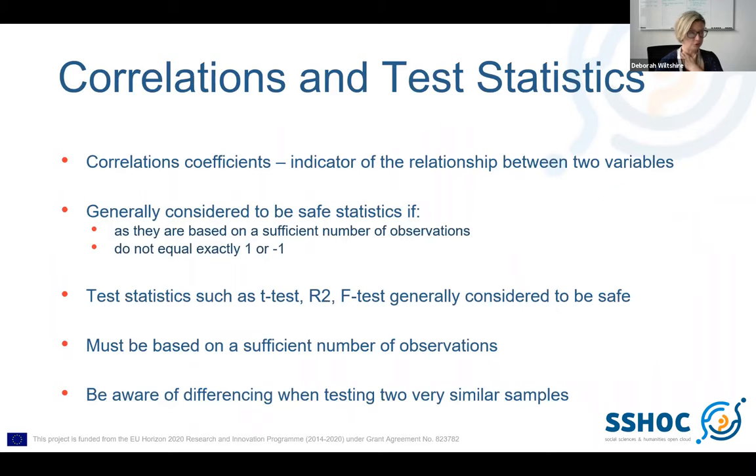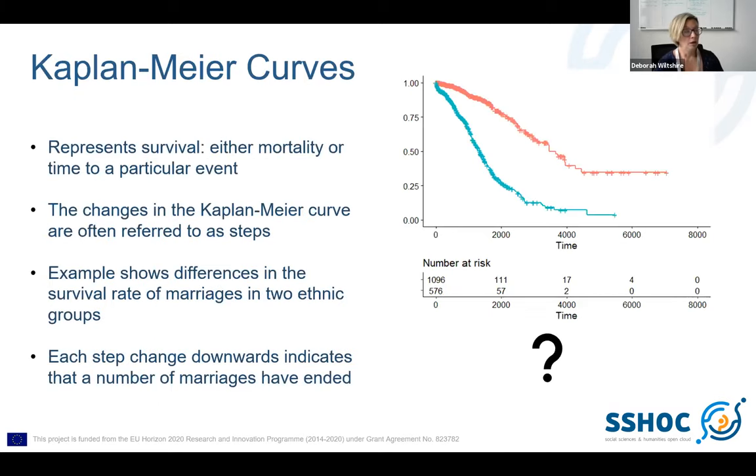It's always worth mentioning things like correlation coefficients and test statistics — these are generally going to be unproblematic, but there are a couple of things to think about and we want researchers to be aware of them. Kaplan-Meier curves — to be honest, I don't think I've checked an output that actually includes one, but that's due to the nature of the researchers I've dealt with. I've dealt with a lot of economists and they don't tend to use them, whereas in my own field in demography we use them for everything. So the different outputs you want to discuss will depend largely on the audience that you're going to get. All of these examples have the same format: what they are, what the problems are, and where appropriate, where they can be changed to make them safer.